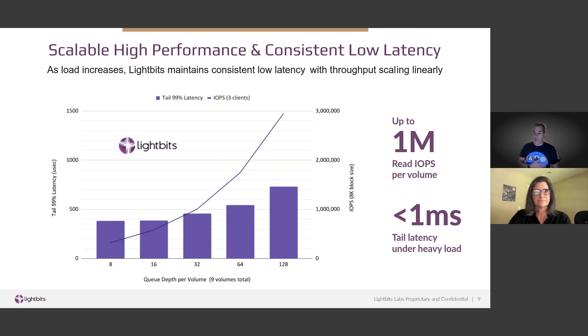On a similar graph with Azure, this was done with three clients aggregated — the previous one was just a single client. In Azure, we're using the L64Sv3 instances with 8 NVMe devices each. You can see the performance that a single volume can provide from the LightBits cluster.